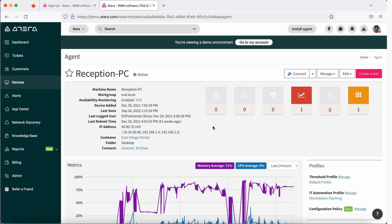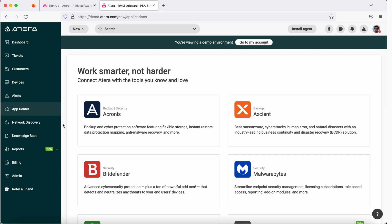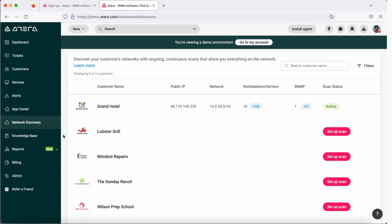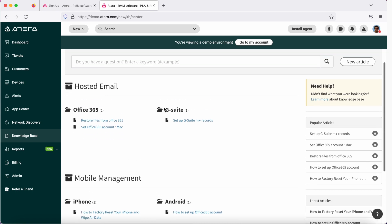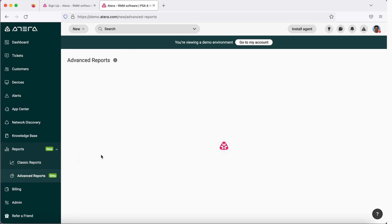You could also manage your device by connecting right from here. Coming down to alerts — if there is any issue on your infrastructure, any devices down, or based on your alert configuration, a notification will be generated. Then you have App Center, just like an app store where you could download available software. Network discovery lets you define a subnet and take the entire inventory automatically, without installing the agent on every machine one by one. You also have a knowledge base, reports — both classic out-of-the-box and advanced custom reports.